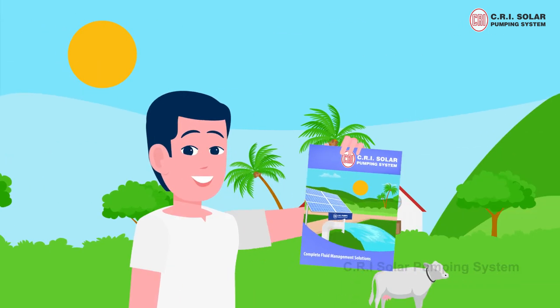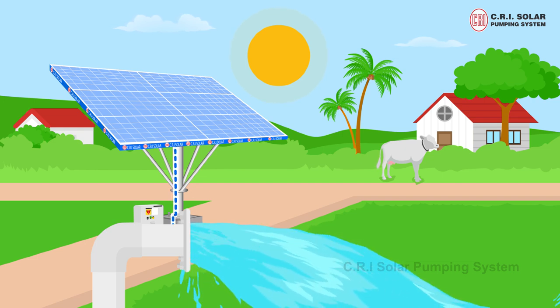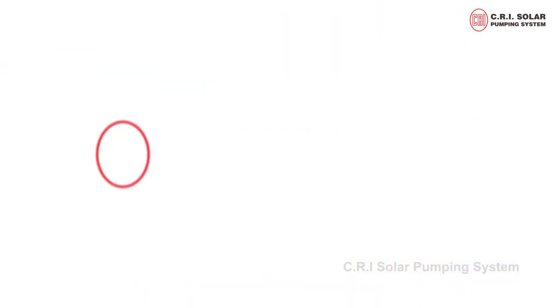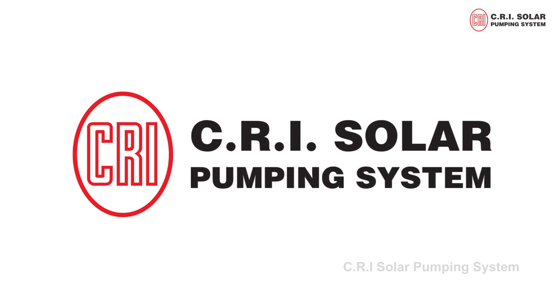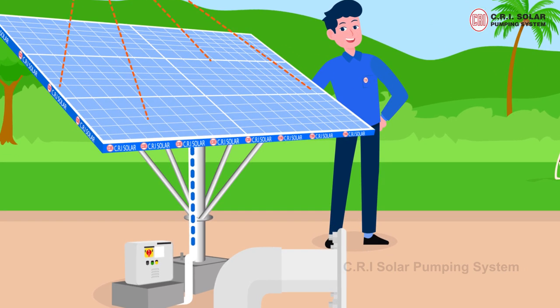CRI solar water pumps are really a great boon for farmers. Solar water pumps are powered by photovoltaic panels or radiated thermal energy which is collected from sunlight. The photovoltaic array converts the solar energy into electricity which is used for running the motor pump set.